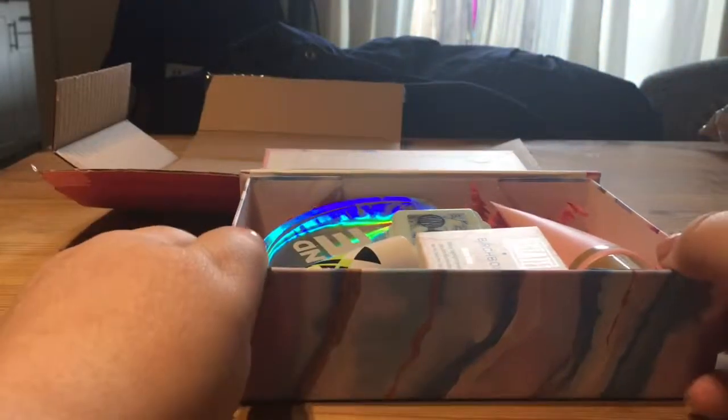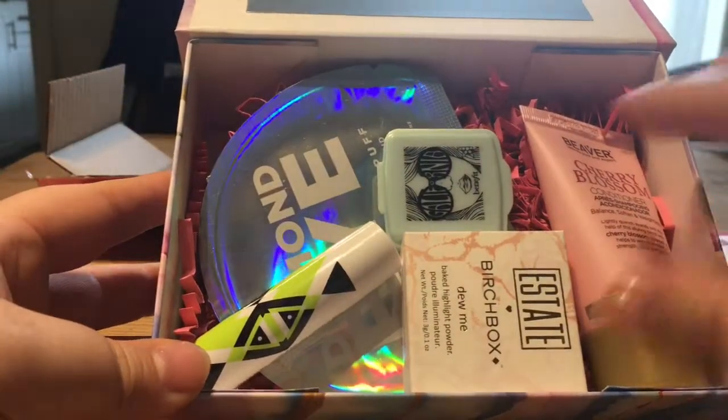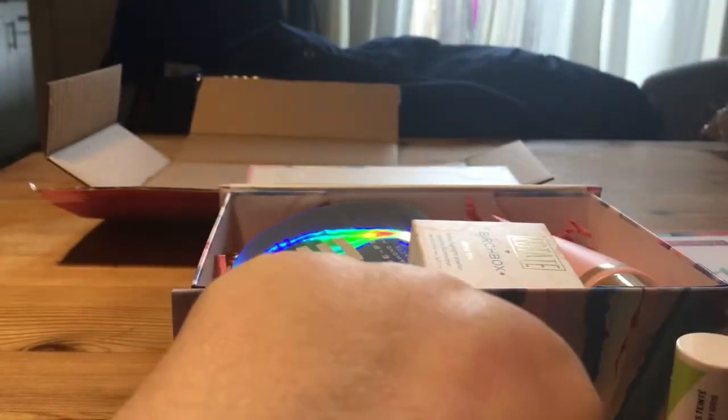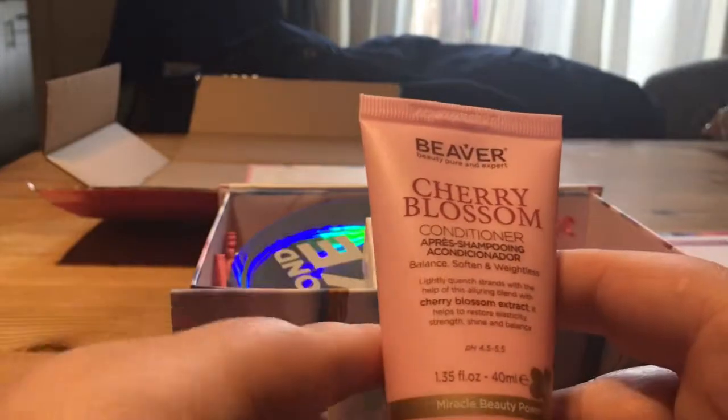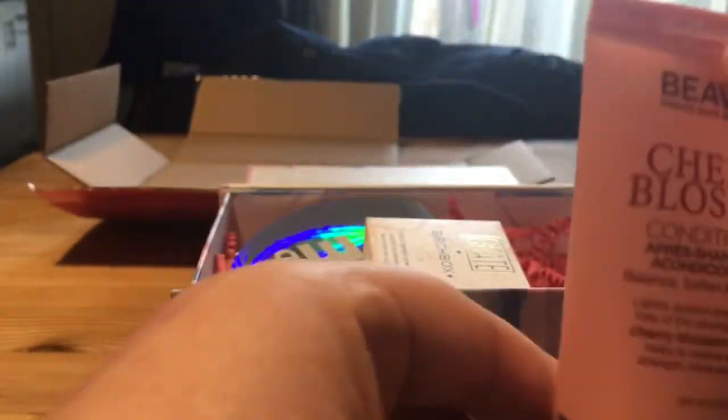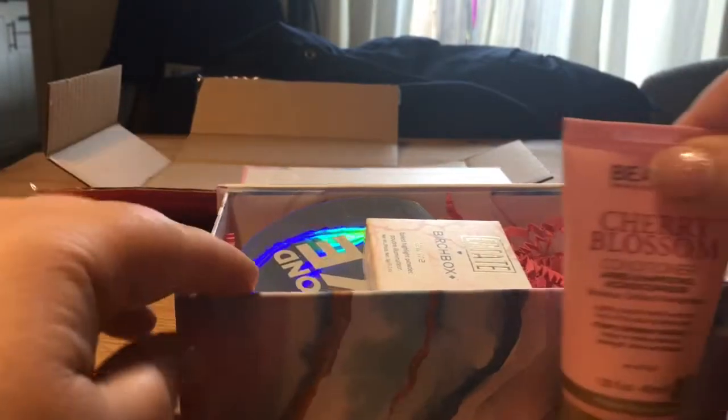Let's get to the good stuff - what's actually in the box. First, the colour boost enhancing lip balm - it's purple, it's got a nice shine to it, I'll probably use it. You can never have enough lip balms. And here's the conditioner - that looks alright actually, it's a nice size. 40ml, to be fair that one bottle will be enough to condition my hair once, which is good.